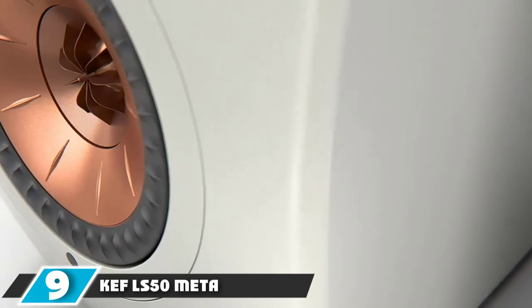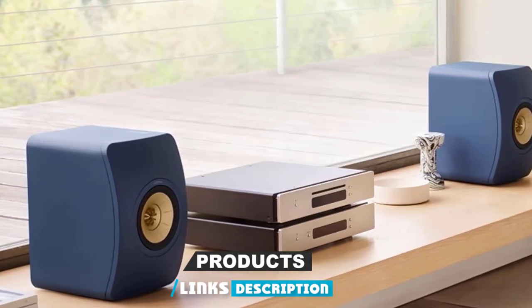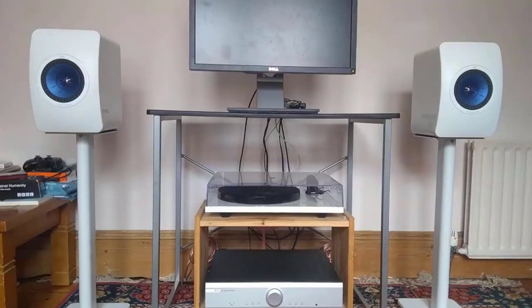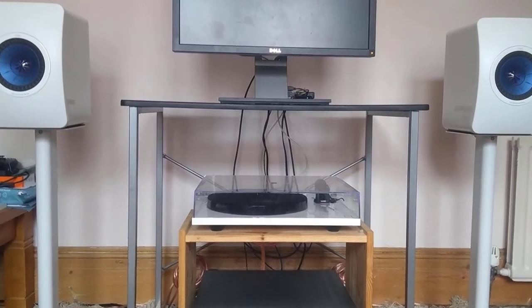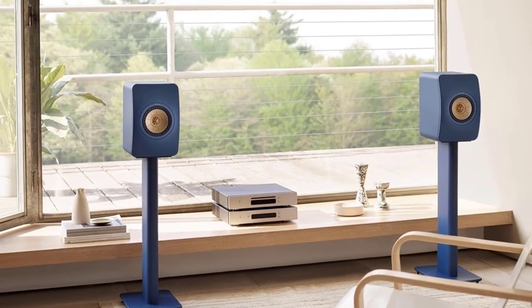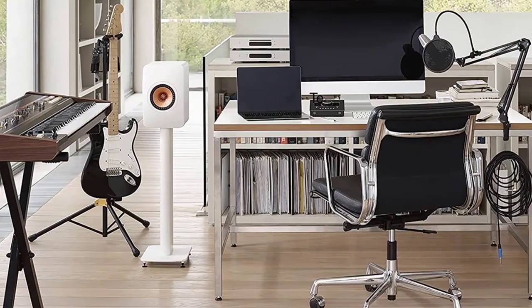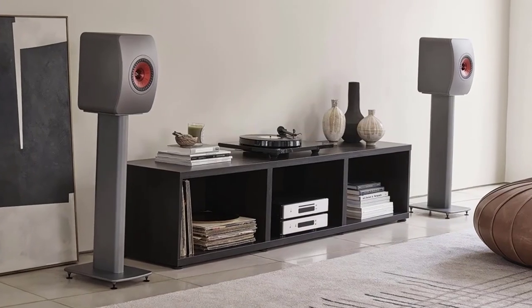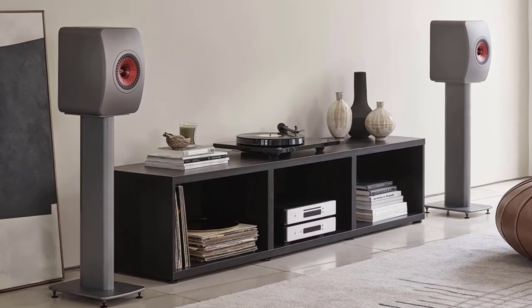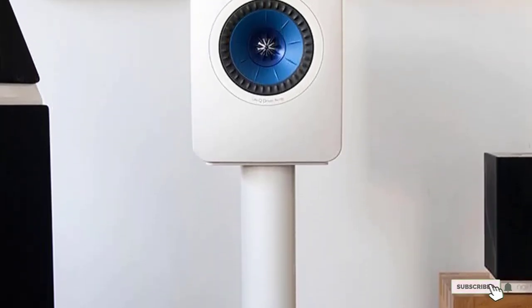Next, at number nine, we have the KEF LS50 Meta. The original LS50 launched all the way back in 2012, with a killer combination of superb sound quality, build, and aesthetics. Now, nine years on, we have the META edition, which adds to the original in one important way. They look almost identical, but the Uni-Q driver array has been thoroughly reworked with a notable addition of metamaterial absorption technology — META — to absorb sound and prevent distortion. Sonically, they are a real improvement on the LS50. While the basic sonic character is instantly familiar, the META have gained a level of clarity and finesse the originals only hinted at. The level of delicacy and precision is staggering, and for such small speakers, the presentation is surprisingly full-bodied. That metamaterial really works, delivering a much cleaner and more sophisticated sound than their predecessors. Looks like KEF has come a long way in nine years.